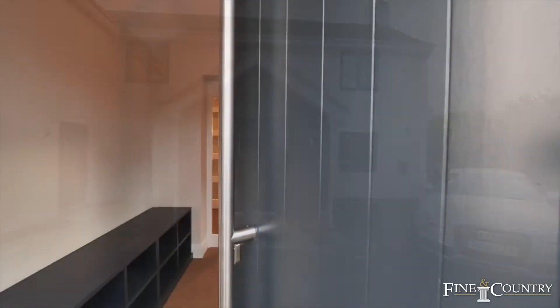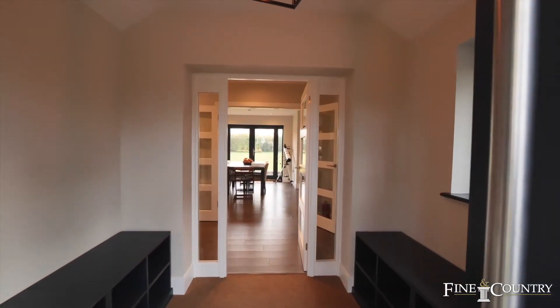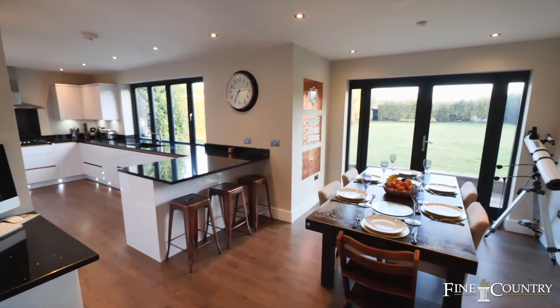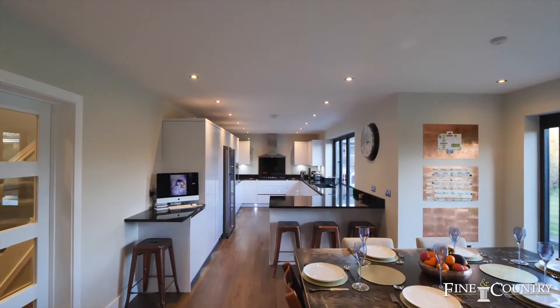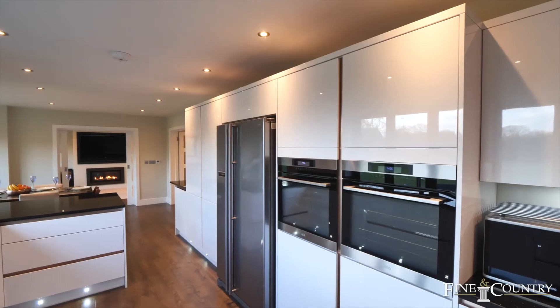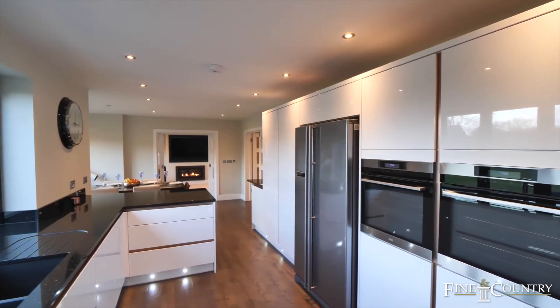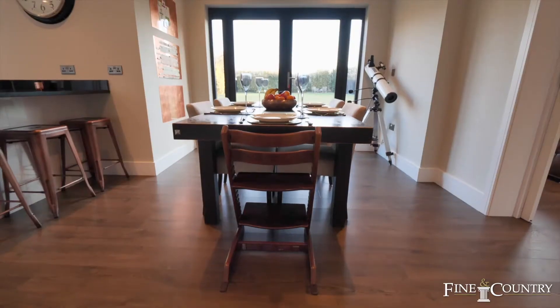As an agent that sold this house several years ago, I recall the amount of work that was required to get it to the standard it is today. It's stunningly well presented and a real feature of the house is the large kitchen dining area with views of the garden. There's white gloss units, high quality built-in appliances, granite work surfaces and underfloor heating, making this a perfect area for a family to live.